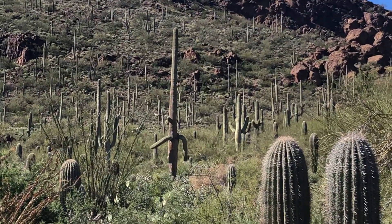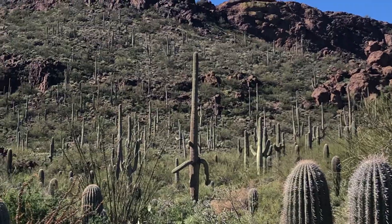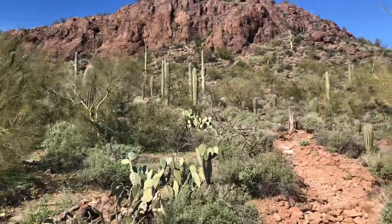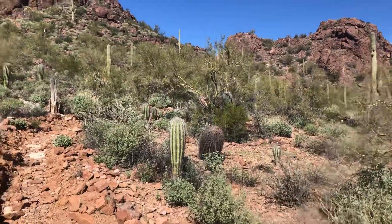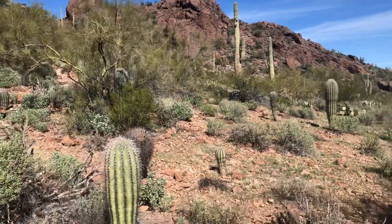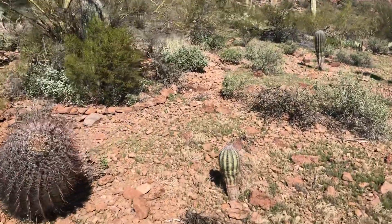Look at that tall one right in the center of the screen — it's got a couple of downward arms. Very neat. I might wrap up this video pretty soon here, but just sensing maybe I gotta walk this way. There's a young saguaro — see that young one? There's an even younger one, right here.